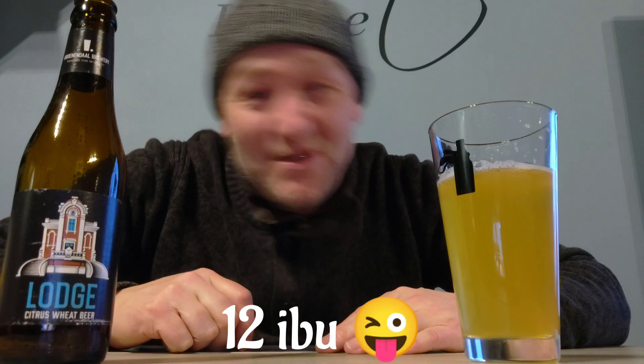It's gonna be crisp and clean — I hope it's gonna be crisp and clean. I know the IBUs, so that's the bittering units: twelve IBUs, which isn't much of course. We're gonna try this Lodge. They are from Houilaard, by the way — the brewery Groenendal is from Houilaard in Belgium. And it's a contract brewery, by the way.